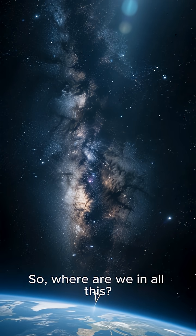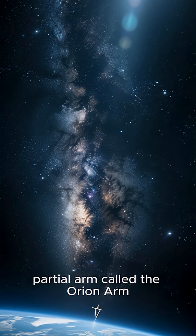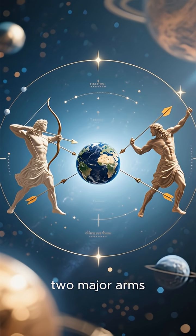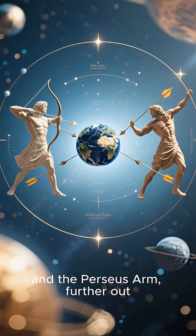So, where are we in all this? Earth is located in a smaller, partial arm called the Orion Arm, or Orion Spur. We're nestled between two major arms: the Sagittarius Arm, closer to the galactic center, and the Perseus Arm, further out.